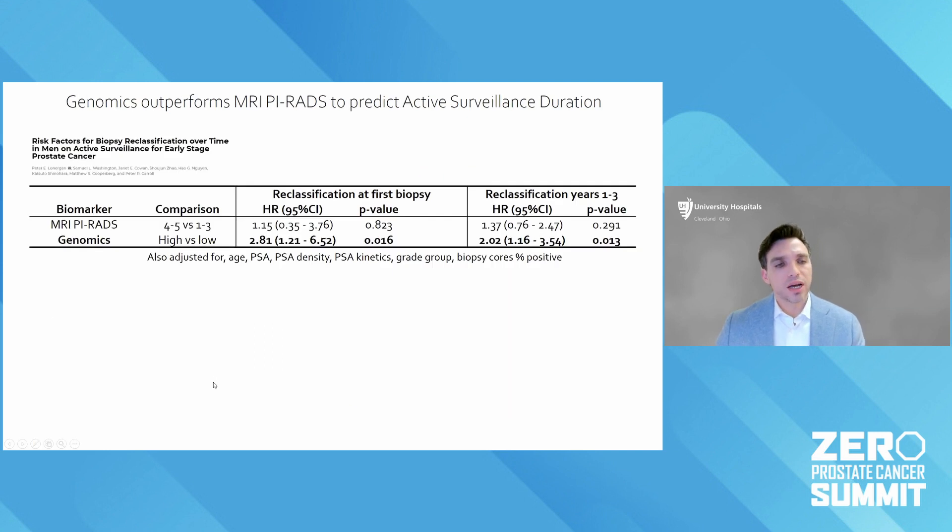There's an increasing number of studies now showing clinical relevance. A great study out of UCSF looked at men undergoing active surveillance and tried to identify the strongest predictors of reclassification on subsequent biopsies. Active surveillance involves frequent PSA tests and biopsies — potentially every year. What they showed was that the strongest predictor of becoming a higher grade tumor and coming off surveillance was the genomics score, and interestingly, it was not MRI.